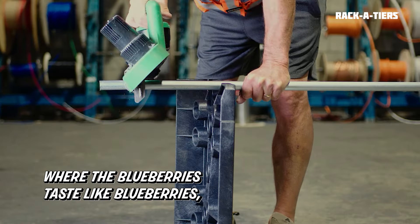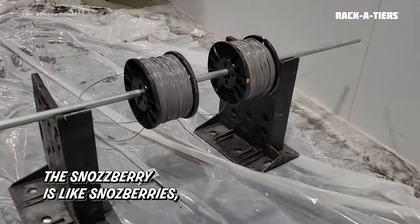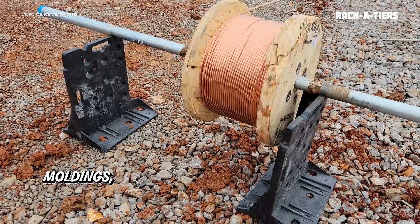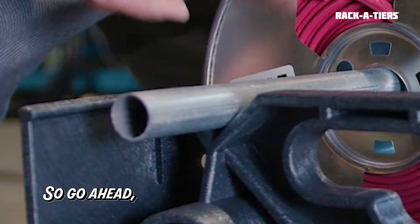It also has a sawhorse — where the blueberries taste like blueberries and the snozzberries like snozzberries — and it handles all sizes of conduit, steel studs, moldings, angle iron, and strut. So go ahead, strut it up.